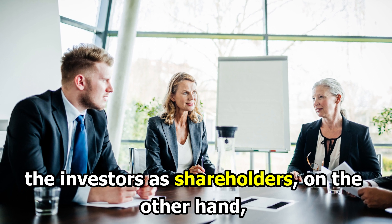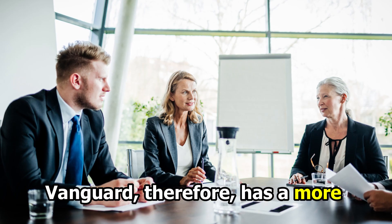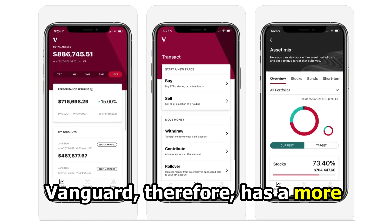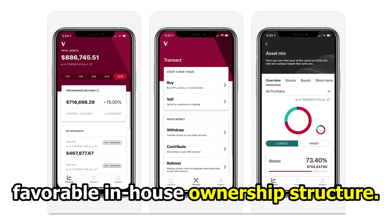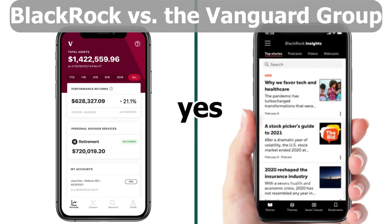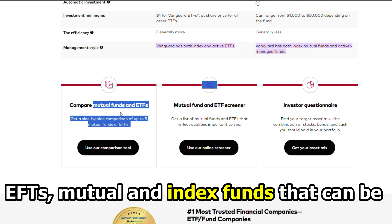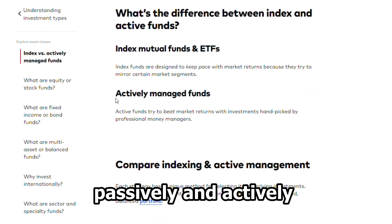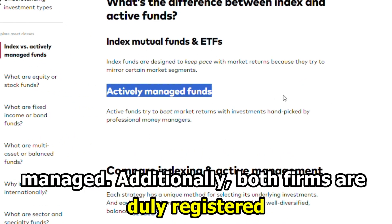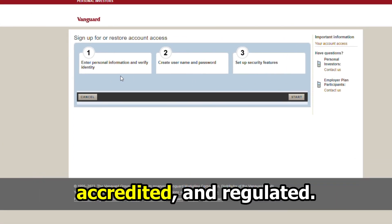Having investors as shareholders makes their needs paramount during decision making, so Vanguard has a more favorable in-house ownership structure. Both BlackRock and the Vanguard Group do share similarities: both have ETFs, mutual funds, and index funds that can be passively and actively managed, and both firms are duly registered, accredited, and regulated.